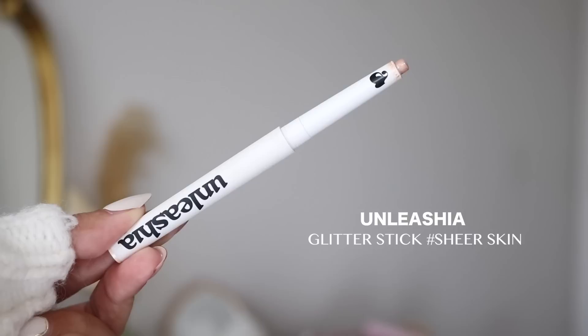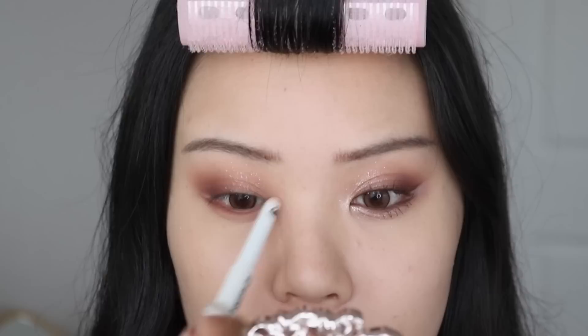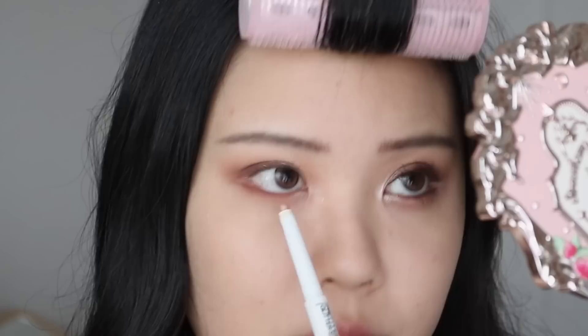Moving to eyeliners — the first one I would automatically repurchase is the Unleashia Pretty Easy Glitter Stick in the shade Sheer Skin. It's more of a metallic sheen than actual glitter — a super reflective metallic eyeliner. I tap it onto my inner corner region rather than swiping, so it doesn't pick up product underneath. I use the edge since mine is quite flat, to highlight the inner corner and right at the inner nook, then take it underneath the darker lower lash line.